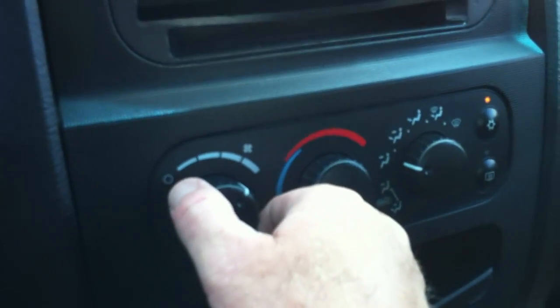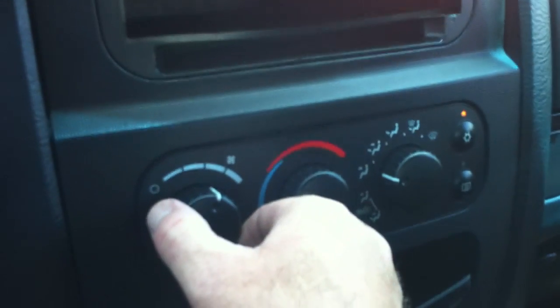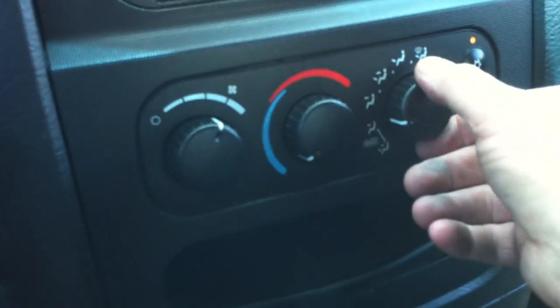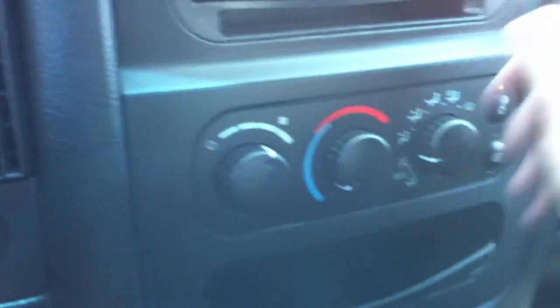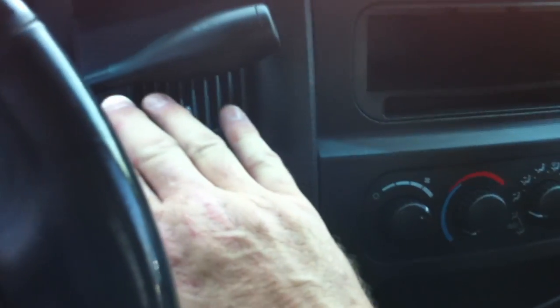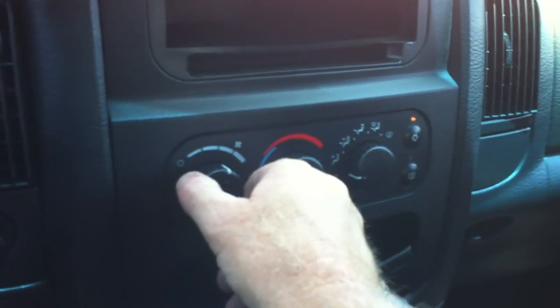Let me turn on some air. I've been told when you put it all the way — yeah, hear that? That's the fan. Yeah, it definitely needs a fan. Let's put it here on cold. Very cold, but the fan is taking a dump. It's actually not blowing too bad, but it's so loud — the fan's got to be fixed.